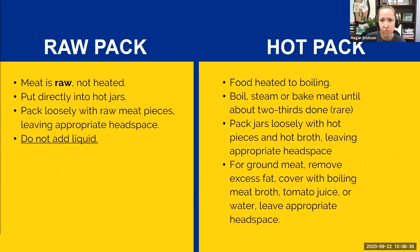There are two methods of packing your jars. Raw pack is exactly what it sounds like — meat is raw, not heated, put directly into hot jars, packed loosely with raw meat pieces, with appropriate headspace, and no added liquid. Hot pack, on the other hand, requires heating food to boiling — boil, steam, or bake meat until about two-thirds done, considered rare. Pack jars loosely with hot pieces and pour hot broth, leaving appropriate headspace. For ground meat, remove excess fat and cover with boiling meat broth, tomato juice, or water depending on your recipe, again leaving appropriate headspace.